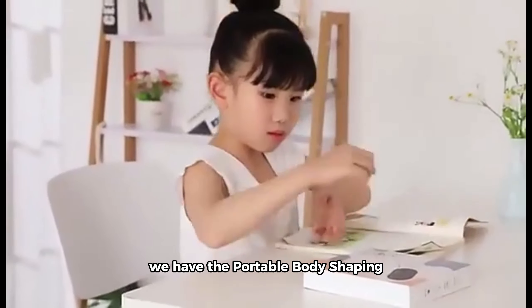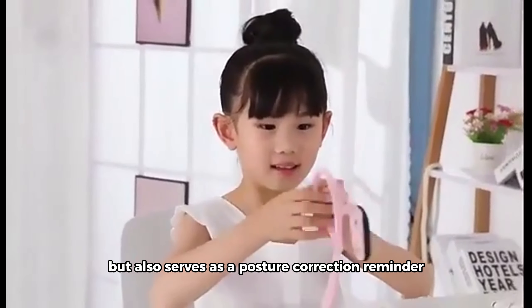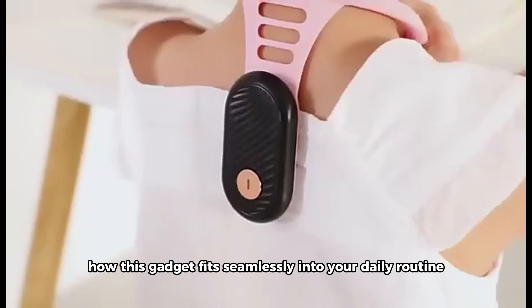We have the Portable Body Shaping Neck Soothing Instrument. This compact device not only offers a relaxing neck massage but also serves as a posture correction reminder. Ideal for both men and women, we'll explore how this gadget fits seamlessly into your daily routine.